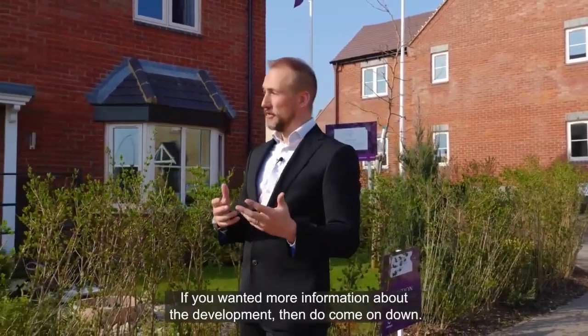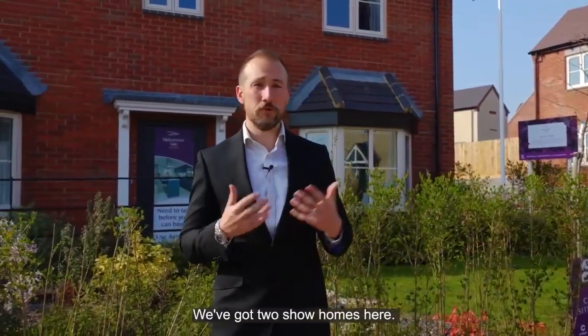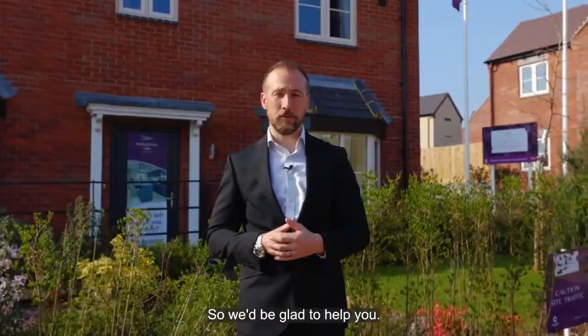I hope you enjoyed our short tour of Walkern and the surrounding areas. If you'd like more information about the development, do come on down — we've got two show homes here, so we'll be glad to help you.